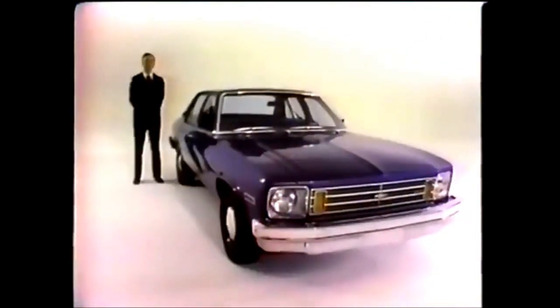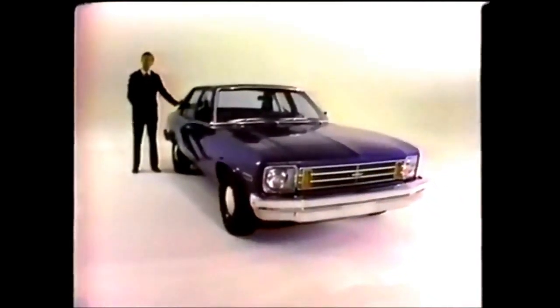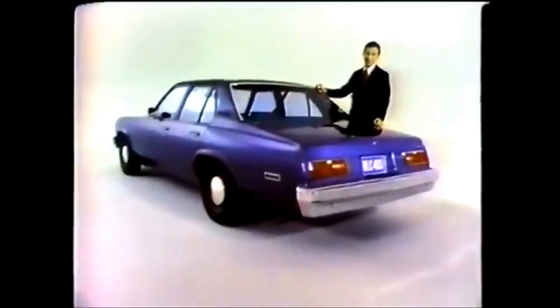The practical size compact car with room for six and an economical six-cylinder engine. You know, some car makers are sounding like they invented it this year. But Chevy's had one like that for 14 years. The Nova. And this year's Nova, with its dramatic new look, is beautiful proof that we've done our homework on compacts.